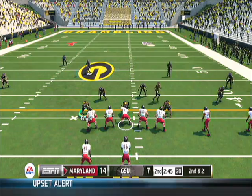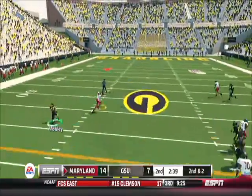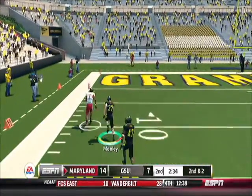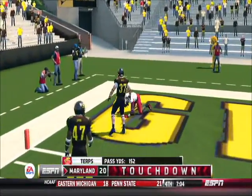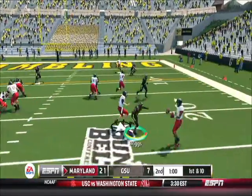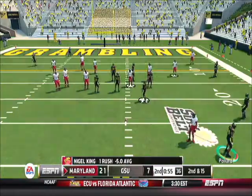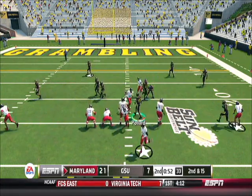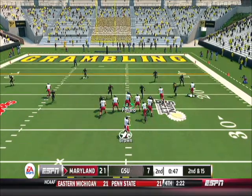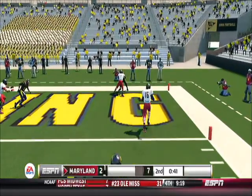He's up by a touchdown. Got a man, watch out — inside the 30, the 10, touchdown Terrapins! We're ready, let's go. He scrambled, decides to tuck it in, and he's got space. Touchdown! Huge blast.